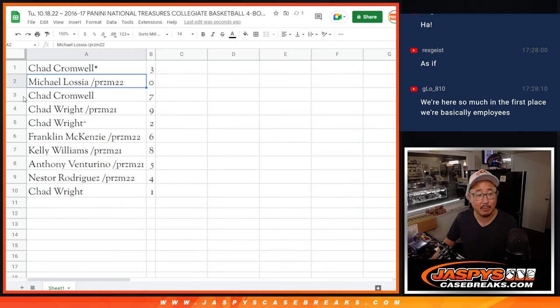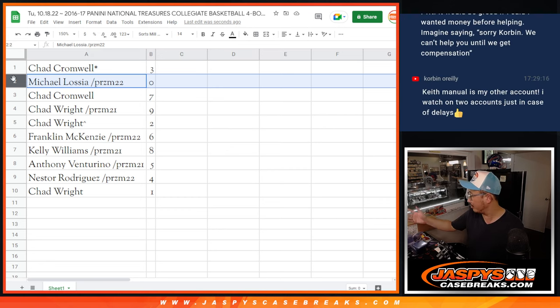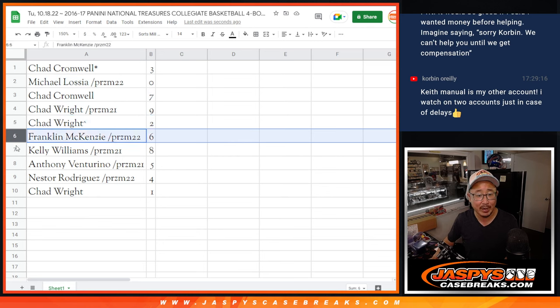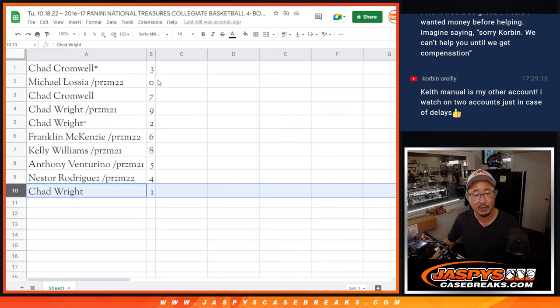Chad with three, Michael with zero. Now, if there are any redemptions here, they're most likely going to be expired, but that's the risk with these older cases. We'll still send those to you. Chad with seven, Chad Wright with nine and two, Franklin with six, Kelly with eight, Anthony with five, Nestor with four, and Chad Wright with one.